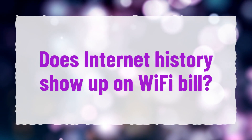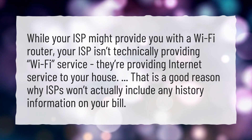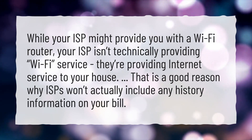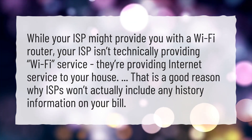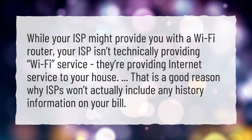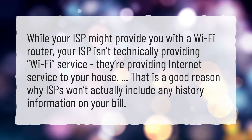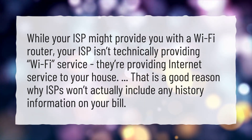Does internet history show up on a Wi-Fi bill? While your ISP might provide you with a Wi-Fi router, your ISP isn't technically providing Wi-Fi service — they're providing internet service to your house. That is a good reason why ISPs won't actually include any history information on your bill.